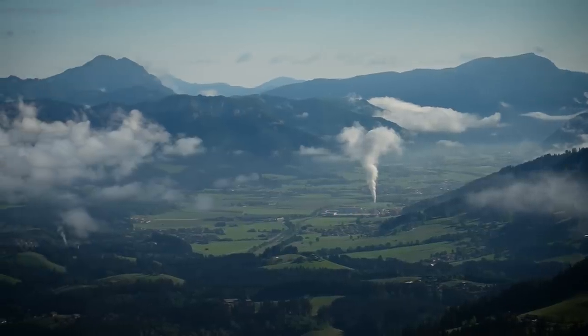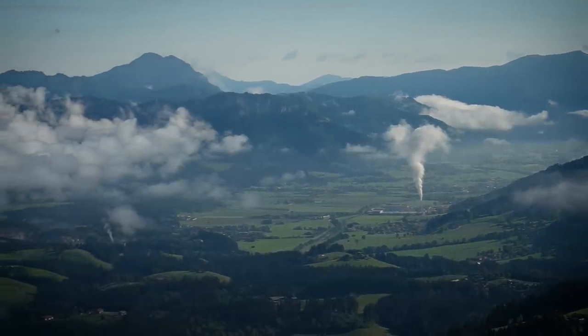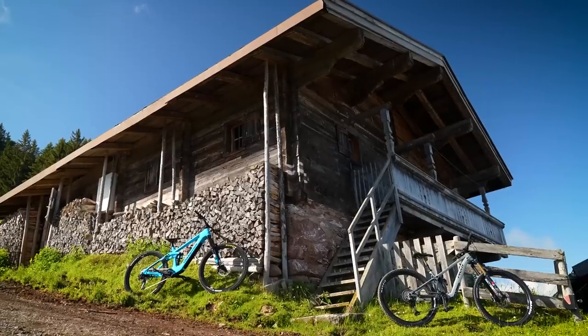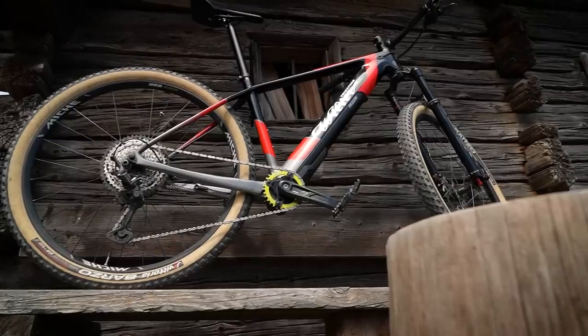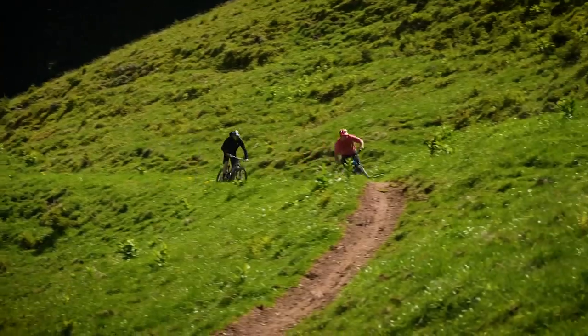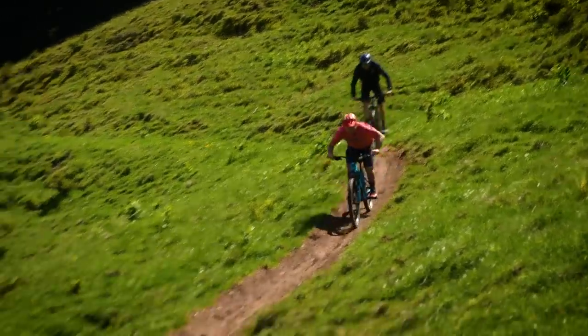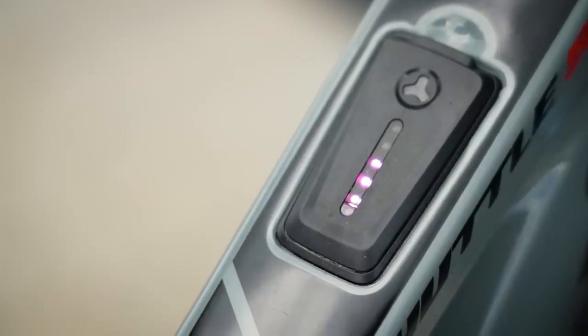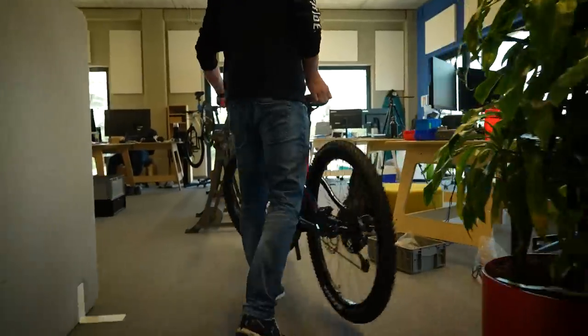Backdrop and bikes aside, it's a vital question that every eMTB purchaser has to ask themselves: what e-bike would you buy? Should you buy a hardtail or a full suspension bike? What about enduro bikes? For normal acoustic bikes it's already a complex topic, but throw in motors, batteries, software, system integration and much more, and it becomes even more of a minefield.